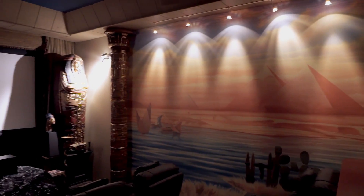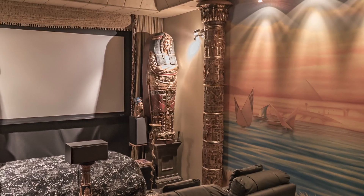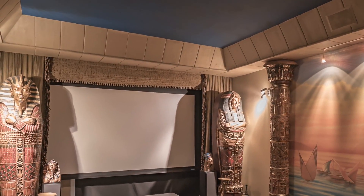The cinema is dressed in Egyptian style and includes 8 reclining chairs and a 3D projector. The entire home boasts an elaborate AMX home automation system for controlling everything from lighting to window shades to music distribution.